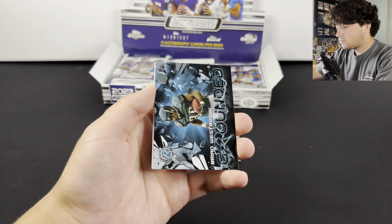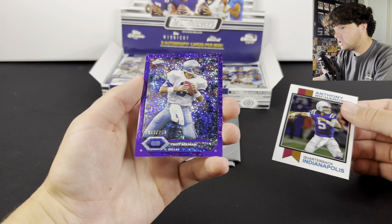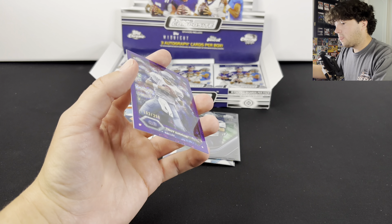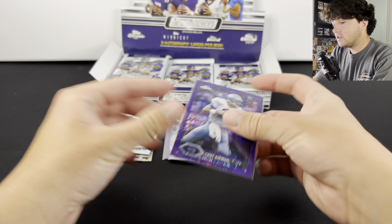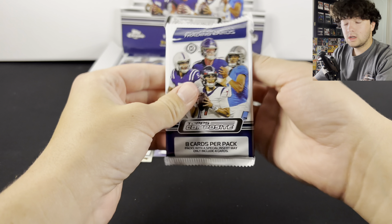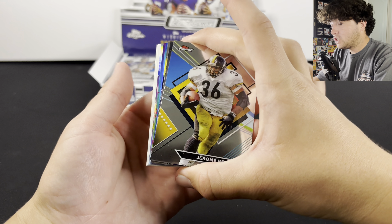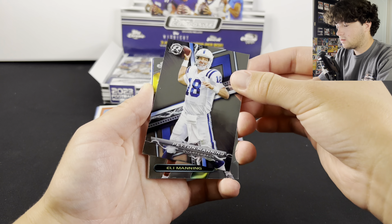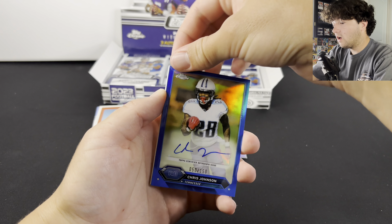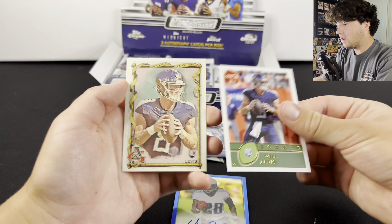Brian Westbrook, Anthony Richardson, and Troy Aikman numbered to 250. There's another cool one. Will Levis and Will Levis — so we're already getting a lot of rookie QBs. I do like that. I feel like every single card we've gotten has been a QB, so we definitely like to see that. There are 12 packs total in this product, so if you like a good long fun rip, I would definitely look into buying one of these — especially if you can get it for retail price. Definitely a no-brainer. That's a cool Eli Manning.